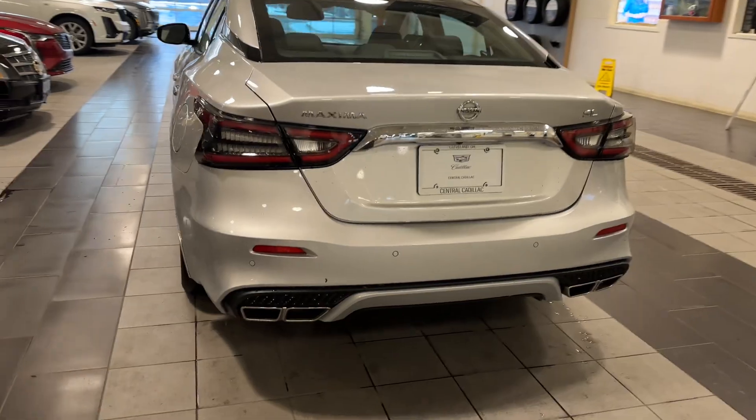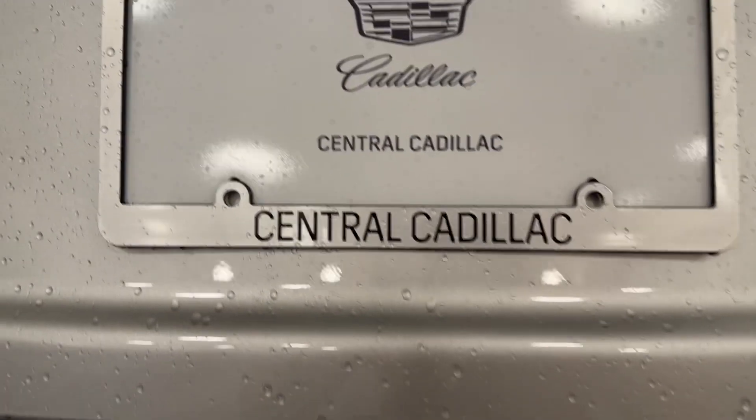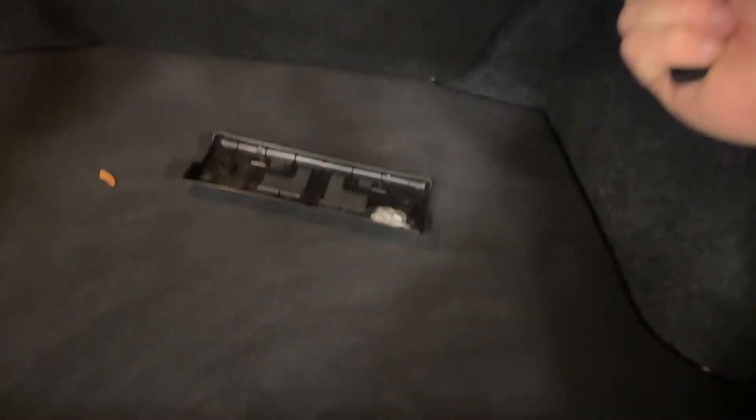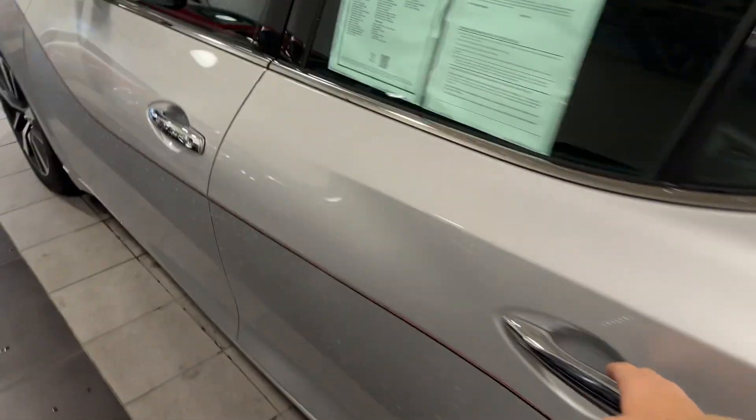Take a look at the back — you have your quad-tipped exhaust there. It is an SL trim. As we hop inside, it has a lot of nice stuff on it. There's plenty of trunk space. If you pull these, the back seats will fold down, and you have nice little hooks here for your groceries and bags. There's also a nice cargo mat and under-trunk storage, and it looks like we've got a spare tire in here as well.